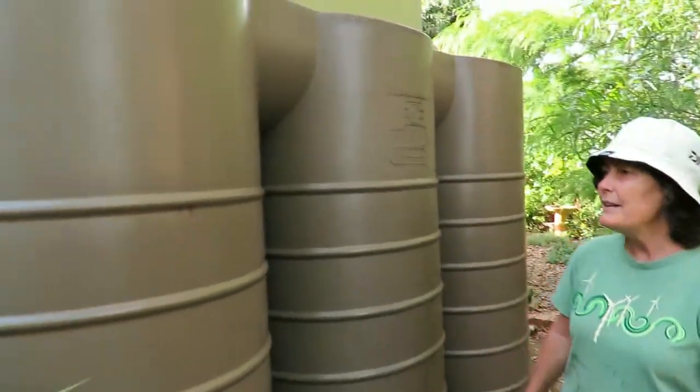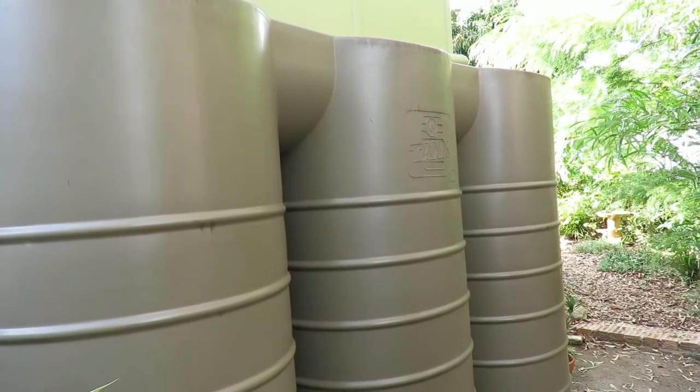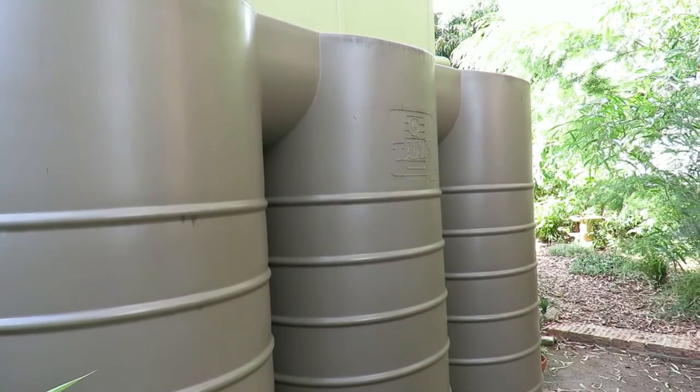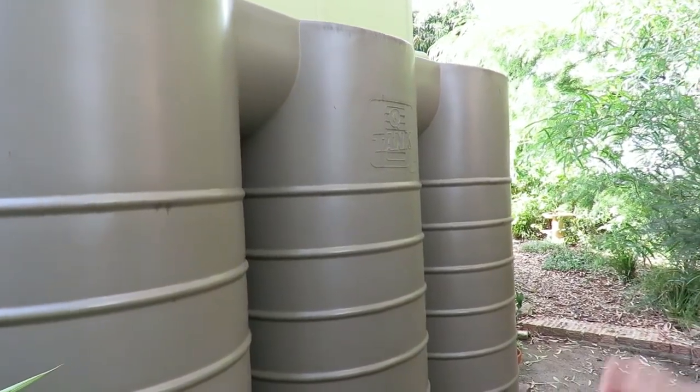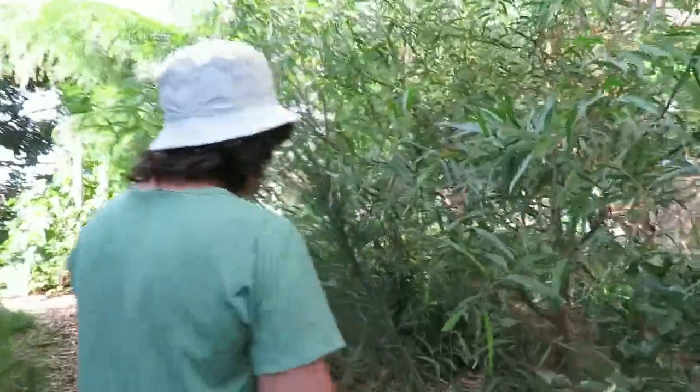And here you've got your tanks. Oh, yep. We've got tanks on both sides of the house. That was really useful when the garden was being established, particularly. Yeah, can't have too many tanks.